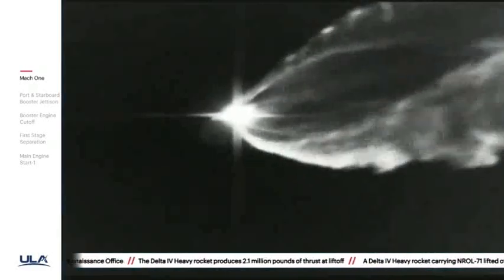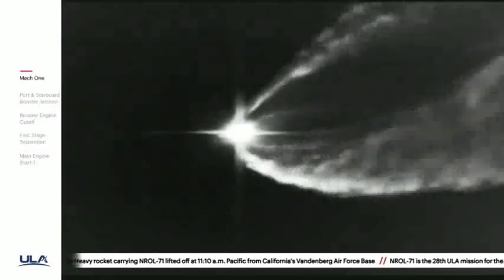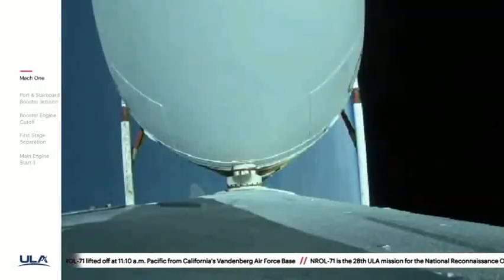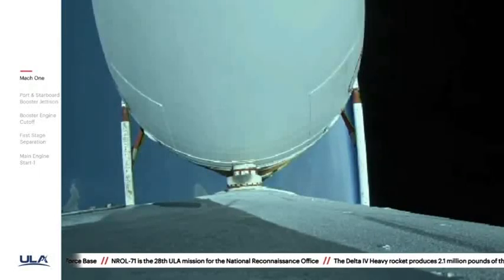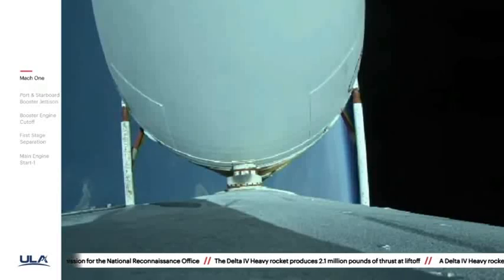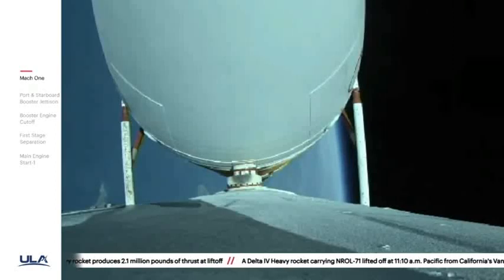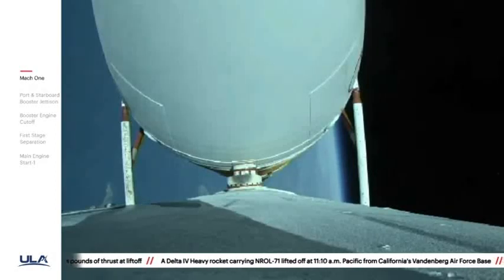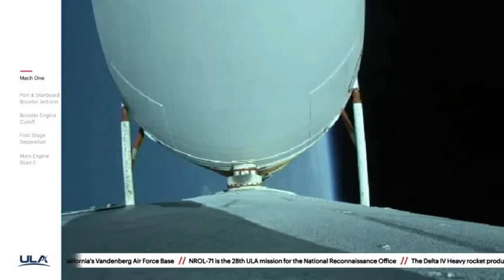Vehicle body rates continue to look good. Chamber pressures on the R-68A engines continue to look good. Now coming up on three minutes twenty seconds into flight. Just over thirty seconds now remaining until strap-on booster engine cutoff. Three minutes thirty seconds in, just over two minutes remaining in the boost phase of flight. Vehicle is now passing Mach 10. Chamber pressures on the R-68A engines continue to look good.